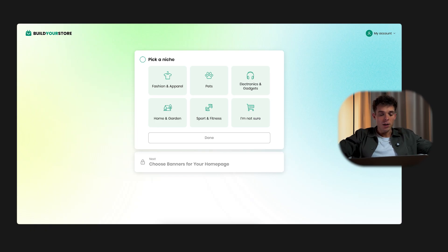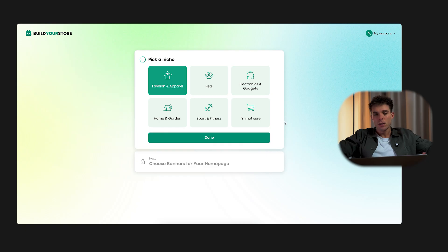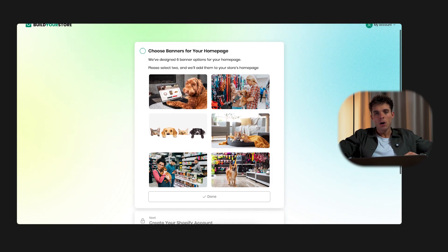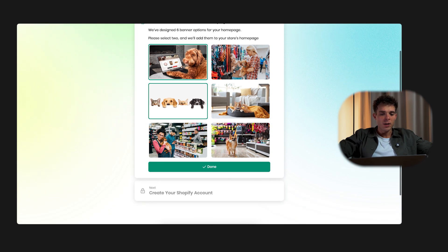The AI will ask you to choose a niche — fashion, electronics, pets, home and gardening, fitness. You get the idea. Don't stress if you don't know what type of products you want to sell yet. If you're completely unsure, just hit 'I'm not sure' and hit done. Now the AI will give you four to six homepage banner options. Pick whichever one you like, or just go with the default, because you can always tweak banners later down the line.